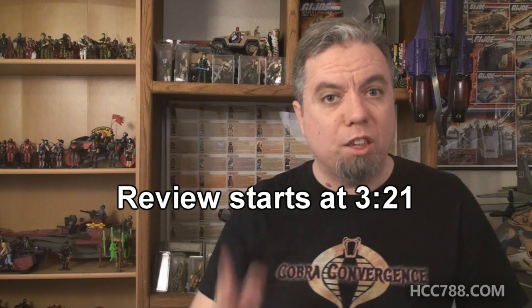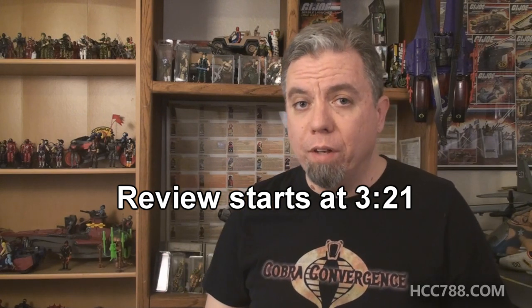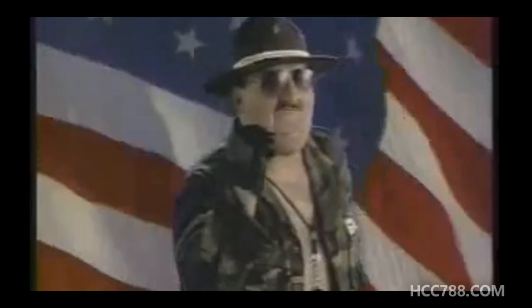Welcome back to the third week of our Slaughter's Marauders slash Python Patrol month. This is the theme of the G.I. Joe convention this year, so we're getting everyone warmed up by looking at the vintage toys. We're back to Slaughter's Marauders this time with a review of... Slaughterize! Marauderize it!